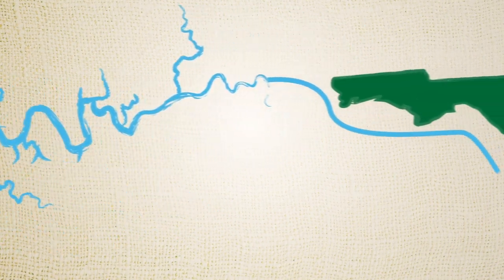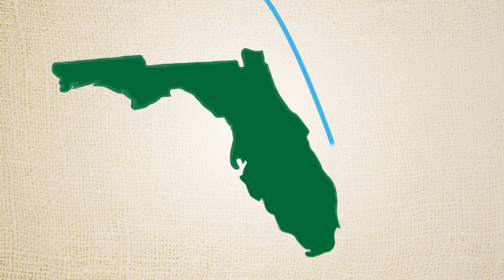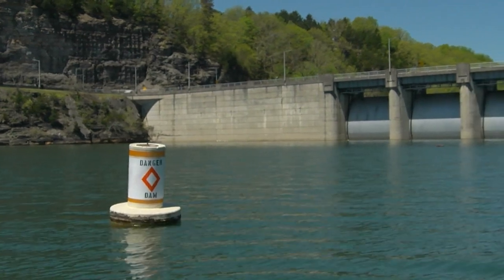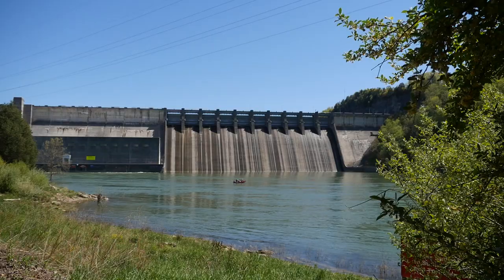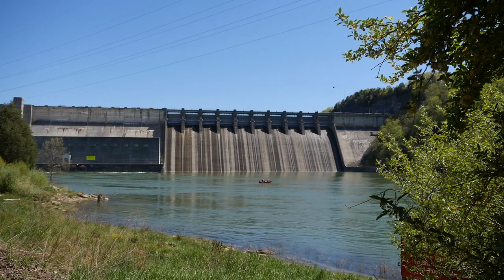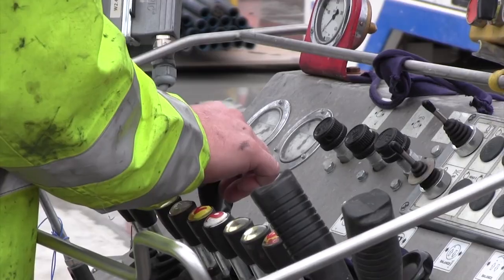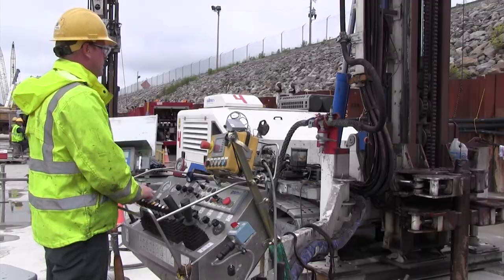As the dam has aged and water pressure behind it has been constant, we've had water seeping below the foundation. To correct that, we essentially built a new dam internally — called a barrier wall. To relieve pressure on the dam for safety, the lake was drawn down about 10 feet below its normal wintertime level.